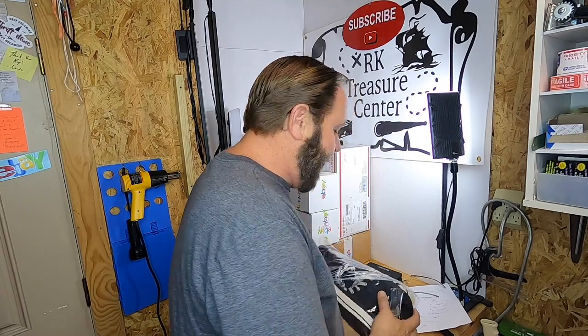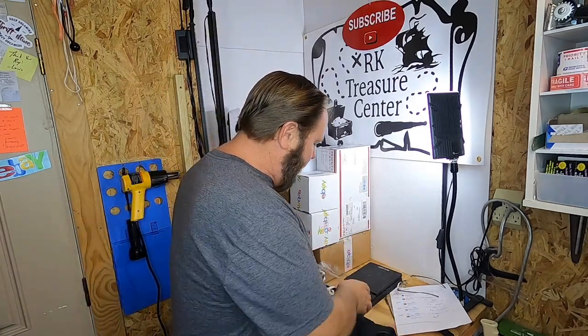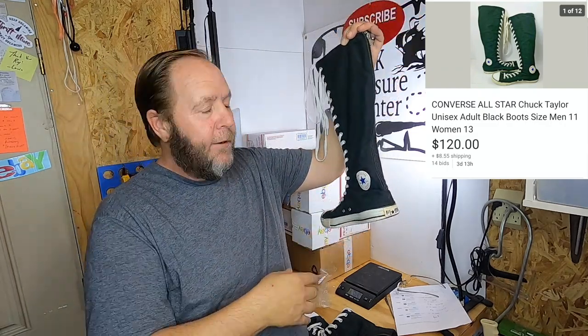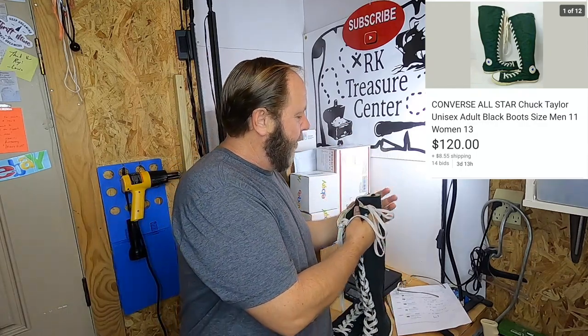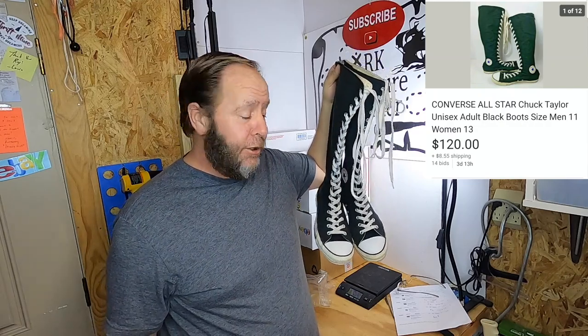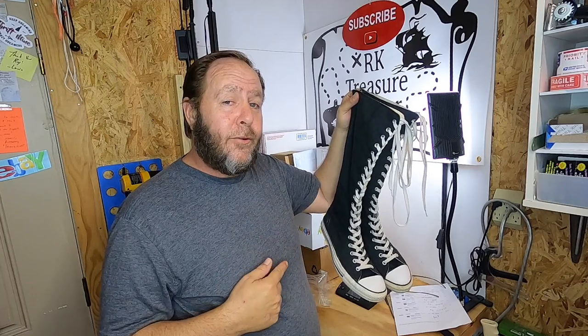Just when I thought I was done, I had an auction end while I was wrapping things up, so one more item sold. These are a pair of Converse Chuck shoes — something unique about them is there's a zipper. These are really nice black Converse Chuck shoe boots, really tall Converse shoes. I found these at a thrift store and paid $9.99 for them, knowing they were unique. They went to auction and kept going higher and higher — these things sold for $120 and the buyer paid the shipping. Auctions are sometimes the way to go.